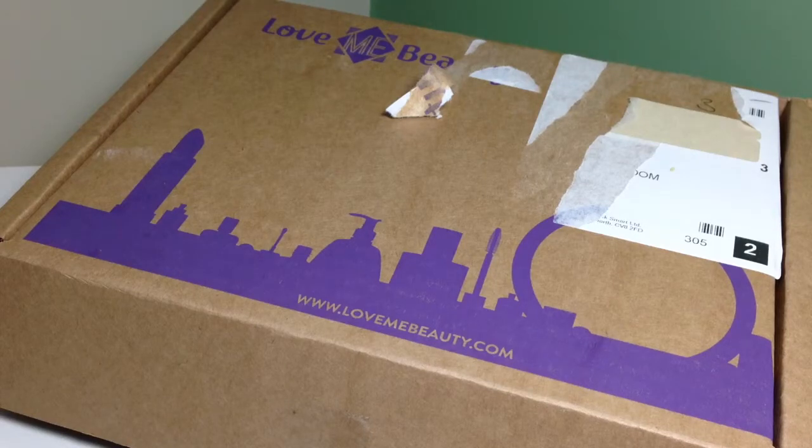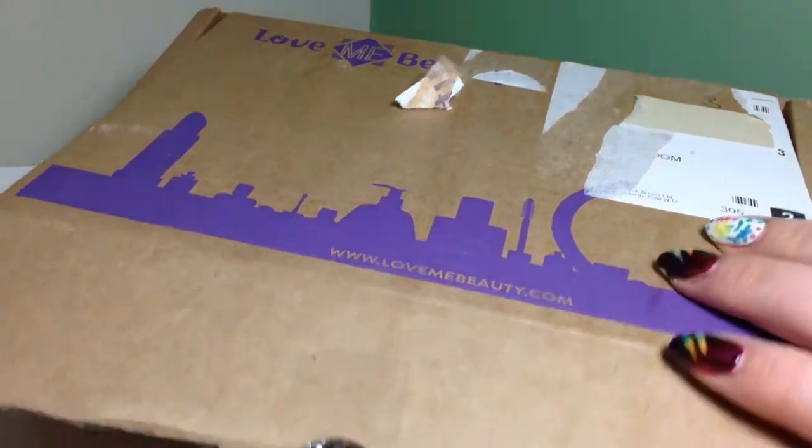Hi everyone! So today I'm going to do the August edition of Love Me Beauty. I got to pick the package because sometimes I can be a bit slow on the uptake with it, and honestly it was a bit of a weird one because all three of them had a brow pencil — well, a brow pen — which you'll see in a second, and they all said blonde. And I'm not blonde; I've got probably medium to dark brown hair with some highlights. So I couldn't really understand it but I decided to go for it anyway so at least I could let you know.